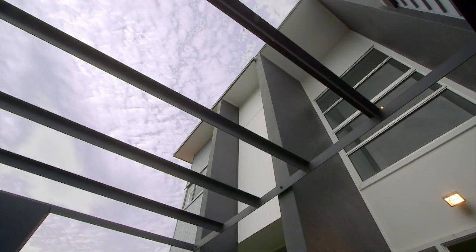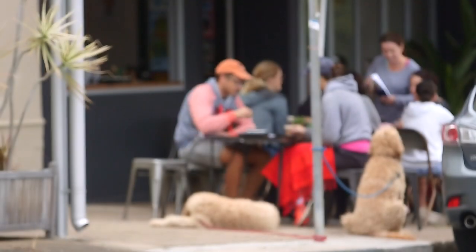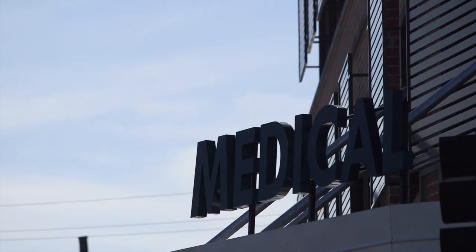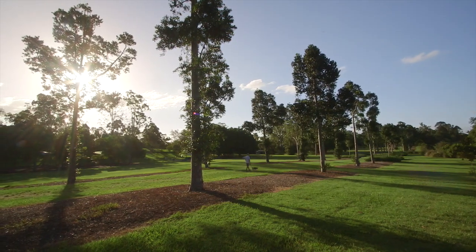Central. A short walk to the end of the street sees you arrive at a bustling cafe and restaurant district at the graceful Five Ways. Medical centers, public transport, parks and schools are all within a short walk.